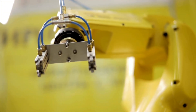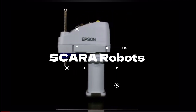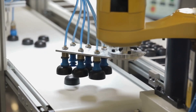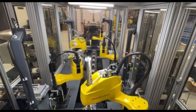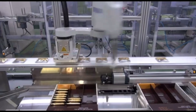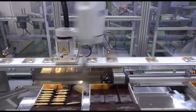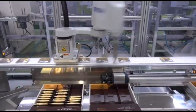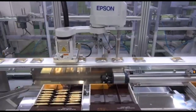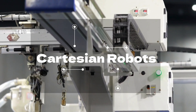Next, meet the SCARA robots. These are fast and precise, making them perfect for tasks like pick and place, assembly, and sealing. Popular SCARA robots from brands like Epson Robots, Yamaha Robotics, and FANUC excel in speed and efficiency, especially in high-output environments.